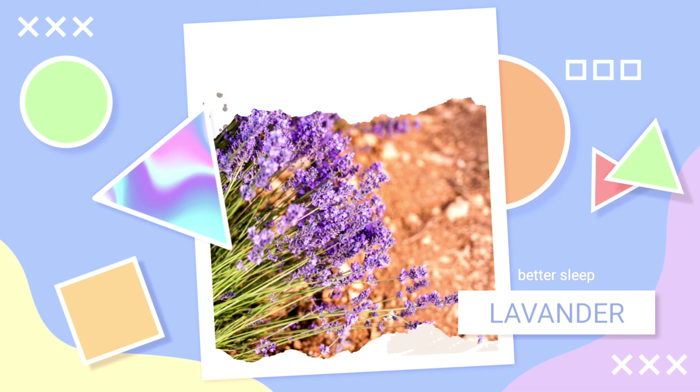Number 2: Lavender — Best Plant for Deeper Sleep. The smell of lavender is recognized everywhere as a great aid for relaxation. Lavender has been proven to lower our heart rate, blood pressure, and stress levels, which is why it's perfect for the bedroom. It's one of the most renowned plants to help you sleep.